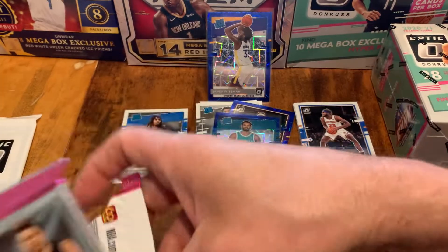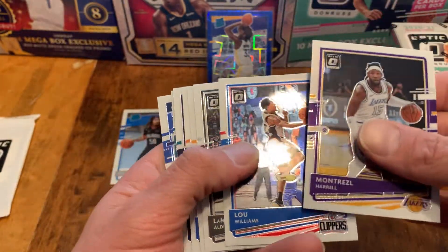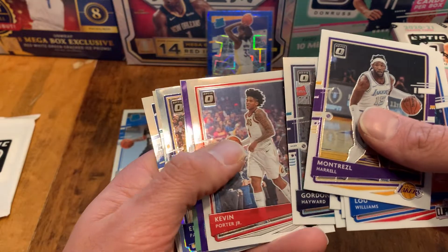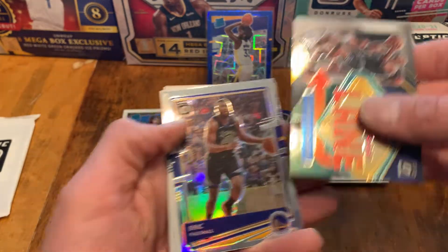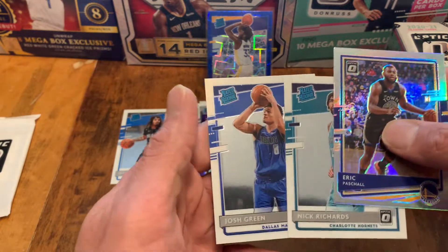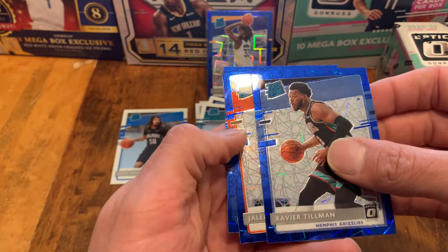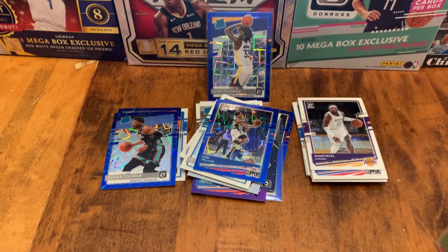Let's check out the second pack here. Montrezl Harrell, Lou Williams, Marcus Aldridge, Rudy Gobert, Alfred Payton, Gordon Hayward, KPJ, Al Horford, and a pretty hard-to-find Express Lane. Eric Paschall Silver. And we have Nick Richards and Josh Green. Nothing much out of that pack. Let's see what we can get out of the Blue Velocity here — a Rated Rookie on top again: Xavier Tillman, a Jalen Smith, and a Lou Williams on the Blue Velocity as well. Like the Wiseman, nothing else too crazy. But that Wiseman is my best Blue Velocity pull up to this point.